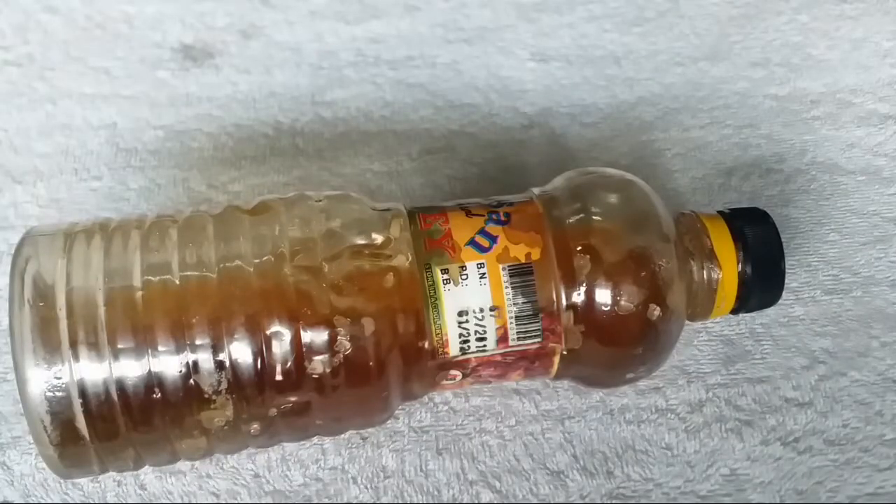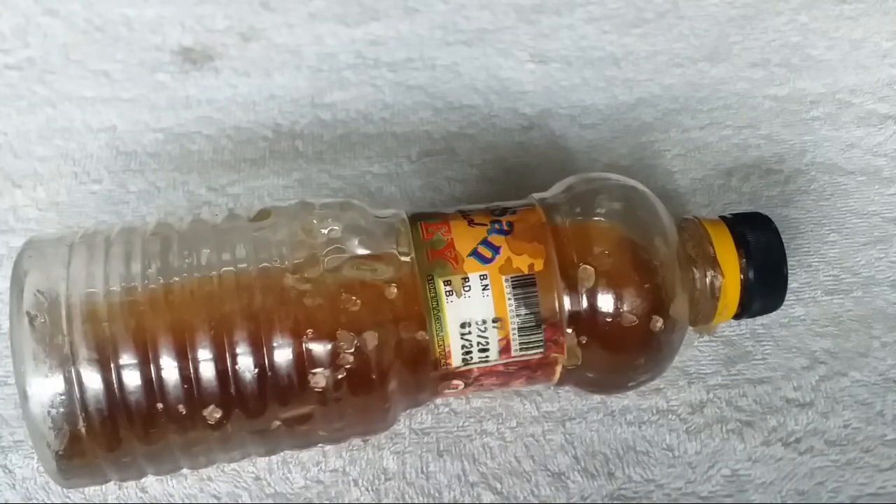Our third and final ingredient is honey. Honey is an excellent moisturizing and soothing agent which helps to bring a bright glow to your skin. It is full of antioxidants which will slow down the process of aging. Now I'm going to start mixing these ingredients all together.